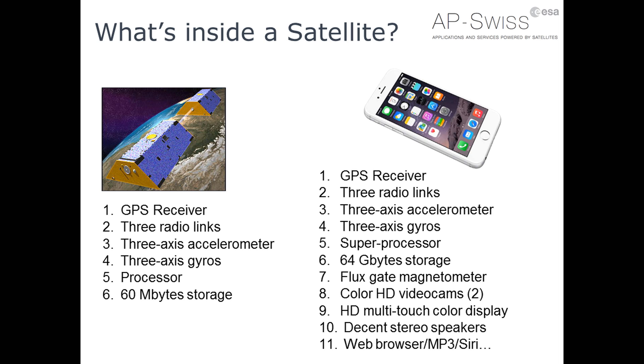What's inside a GRACE satellite? Well, there's a GPS receiver, three radio links, a three-axis accelerometer, a three-axis gyro, a super processor, 64 GB storage — that's about all the intelligence and technologies measured on board. Now, you're familiar with a smartphone — what's in it? Well, a GPS receiver, three radio links, a 3-axis accelerometer, 3-axis gyros, a super processor, 64 GB storage — same as GRACE — and even more: a flux gate magnetometer, video cameras, a color display, stereo speakers, browser, and all the services.